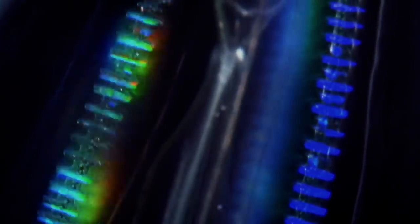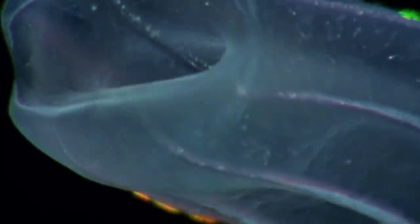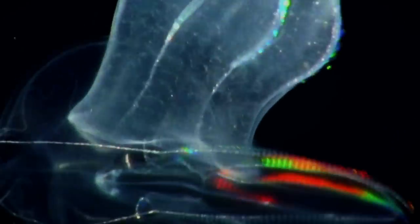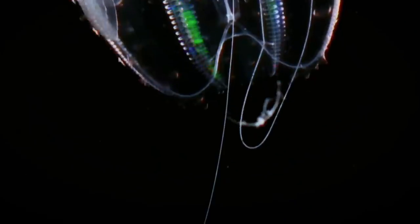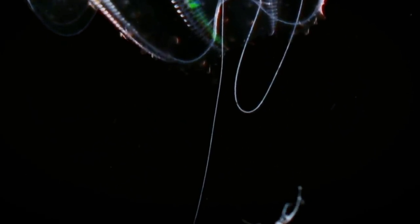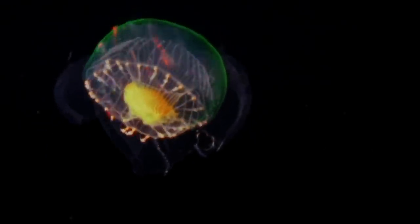Many comb jellies have a pair of tentacles branched to give the illusion of several tentacles, and they use these like fishing lines to catch prey. They are armed with sticky cells called colloblasts, and unlike jellyfish, they don't sting. Comb jellies live a simple lifestyle — most species release both eggs and sperm into the water while drifting around. If they run out of food while producing sperm and eggs, they shrink until they find more. After the eggs and sperm meet, the embryo develops into a larva resembling a small adult ctenophore.